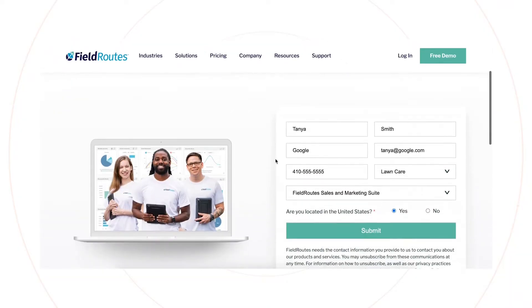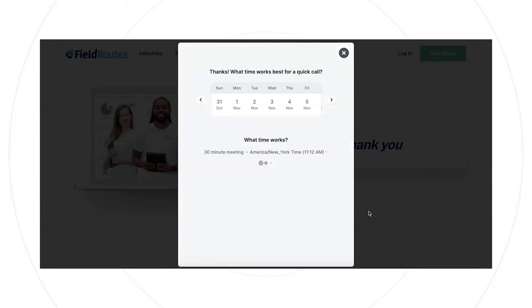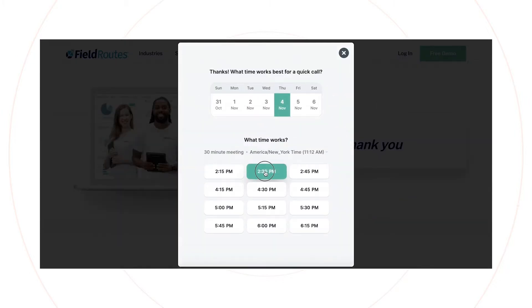On top of that, there wasn't any lead routing. So if it was a current customer, that would get added as a new lead inside of Salesforce. We added Chili Piper to all of our forms on our new website and added a bunch of fields on the forms for lead routing — like what product they're interested in versus industry, because that's how we lead route.